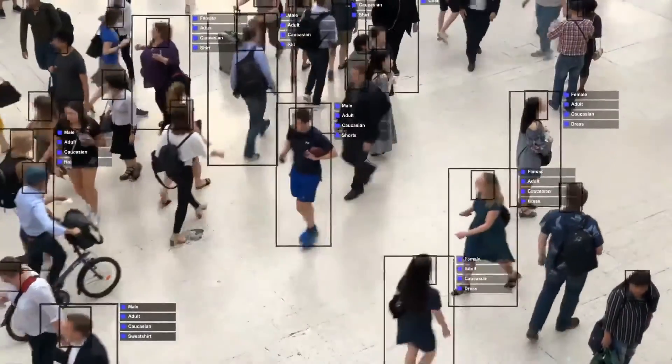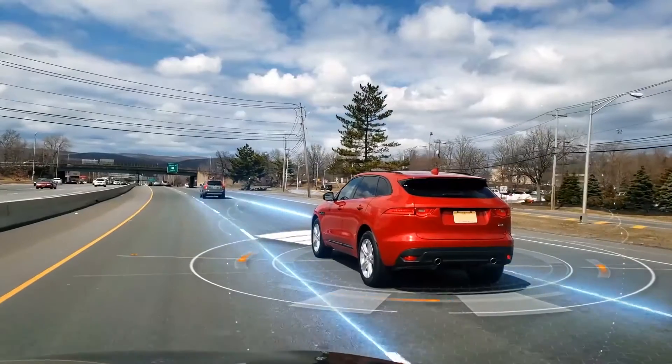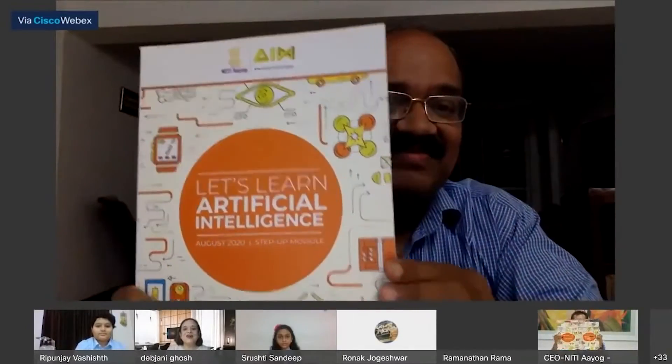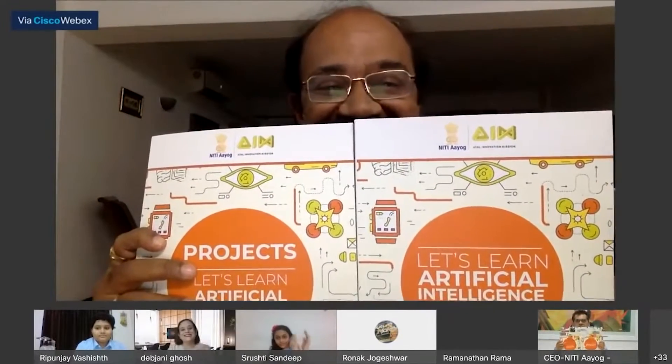Artificial intelligence is the most required skill in the 21st century. Hence, to make young minds future-ready, Atal Innovation Mission, in collaboration with NASSCOM, has recently launched the ATL-AI step-up module.